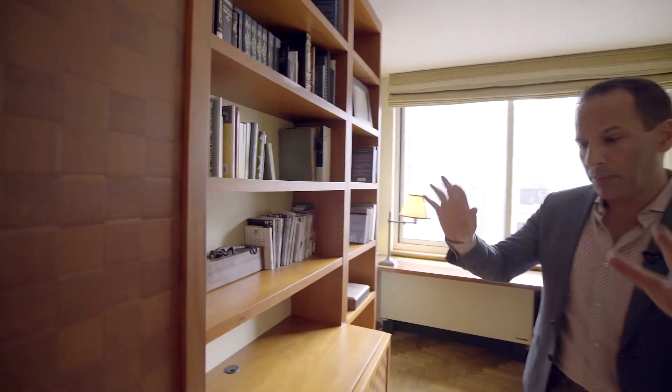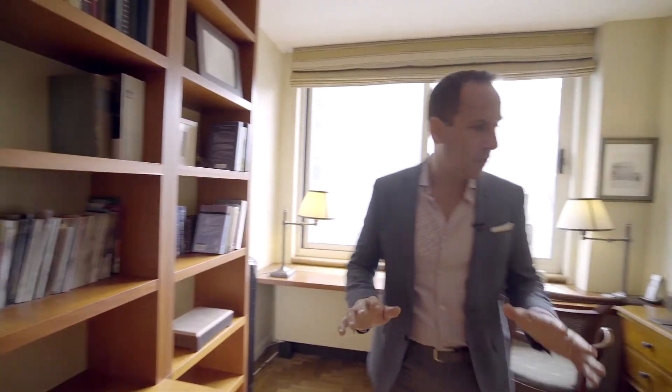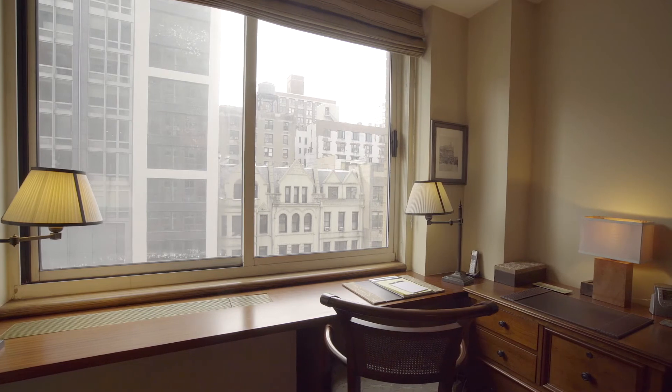The second bedroom also has southern exposure. There's a great built-in here with a big closet, excellent storage, and a built-in desk right there facing south.